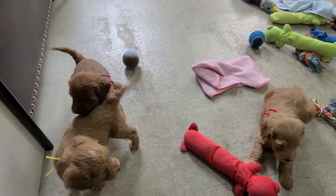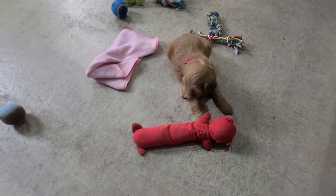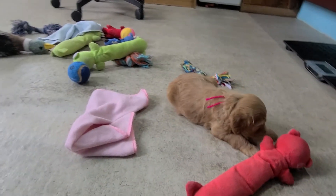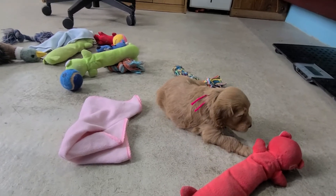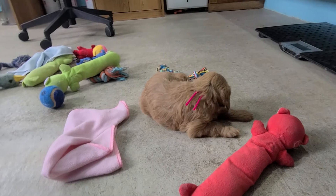These are Casey and Rufus's females. They are five weeks old. So we have Caddy, or Katie, with the pink string. She's the big girl. She's three pounds, six ounces.